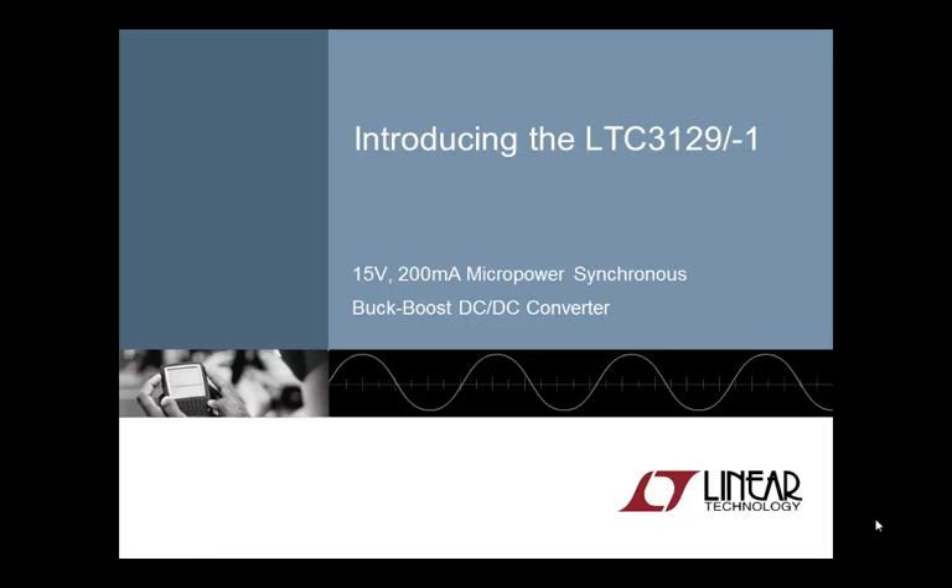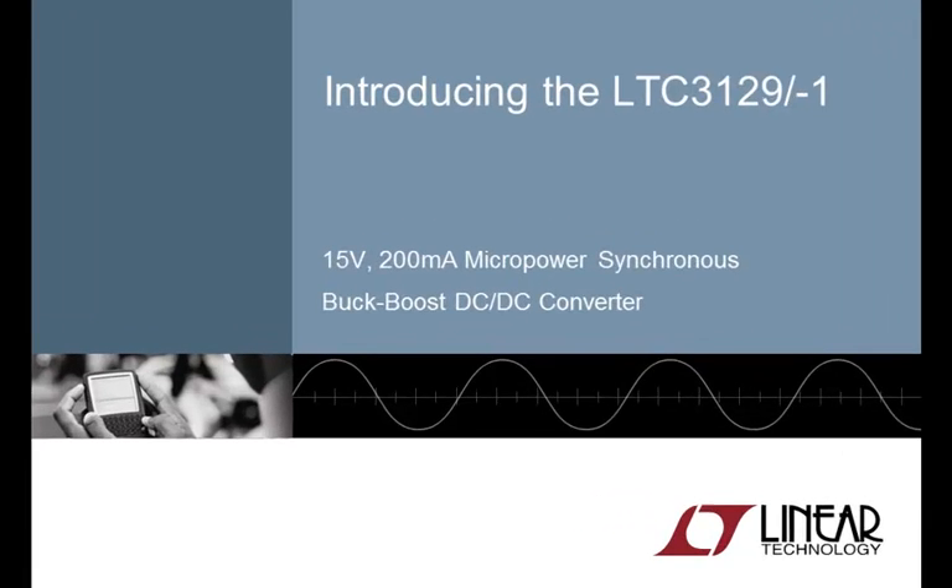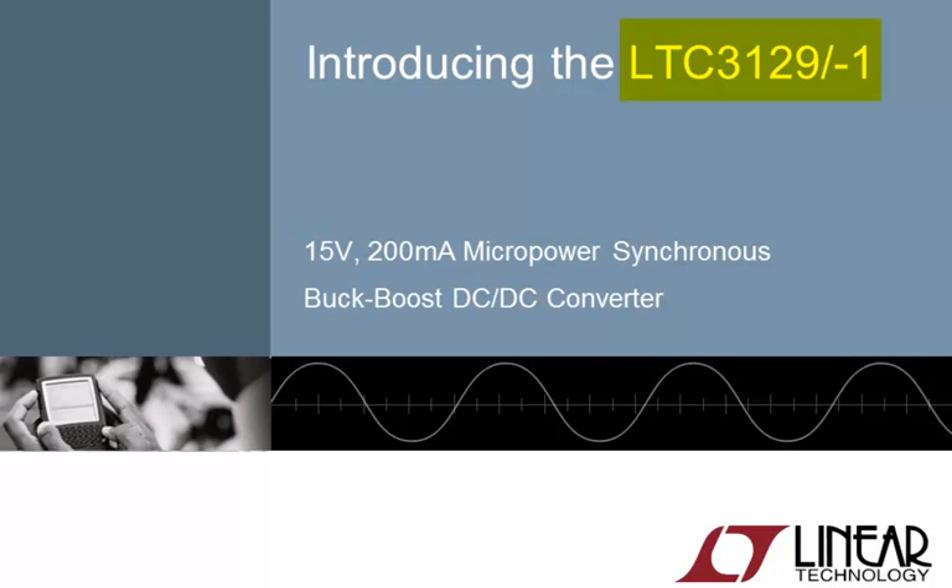Welcome to Linear Technologies LTC 3129 product training module. I'm your host, Bruce Haug, a member of the product marketing group, and I'll be introducing you to the 3129 and Dash-1 version, both of which are buck-boost converters, and highlight a few of their unique features and benefits.